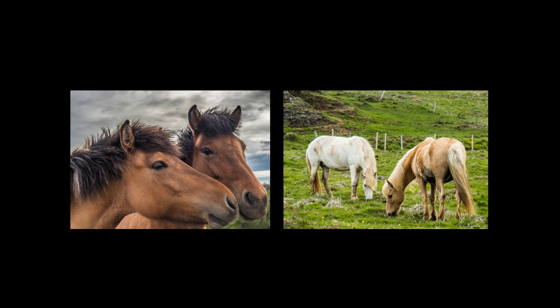Geysa is an Icelandic word. The country is studded with thermally active features.